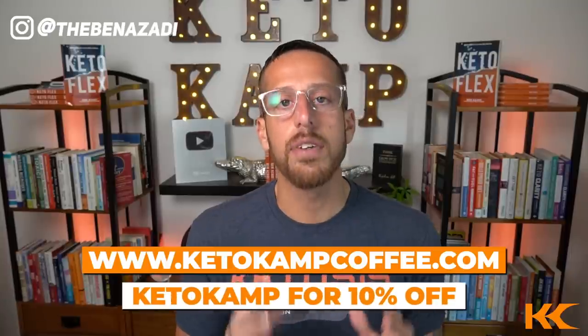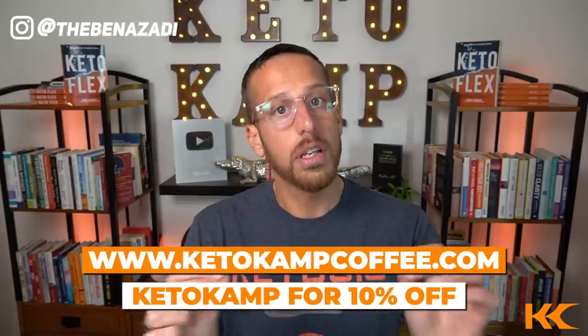My favorite clean source of coffee beans is from Purity Coffee. They've been tested and are mold-free, heavy metal-free, and pesticide-free. They're clean — you can find their coffee beans over at KetoCampCoffee.com. We also have a 10% off coupon using the code KetoCamp — link is down below.